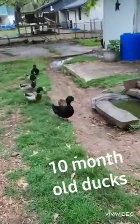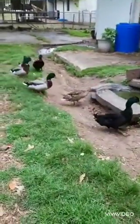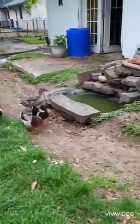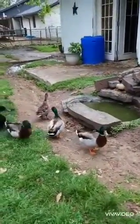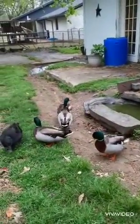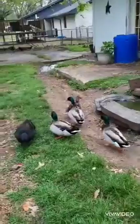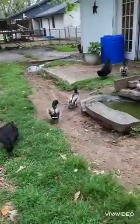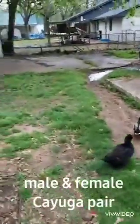All of these babies are doing fantastic. They love for it to rain — it just rained. You'll see the mallard girl there — she's the dark, brownish one. The boys have their green head, if you don't know. And the others are Cayuga.